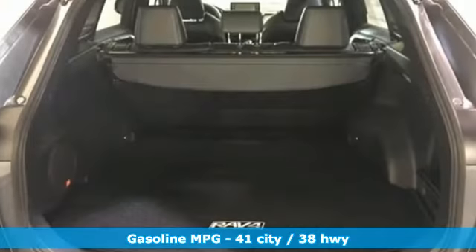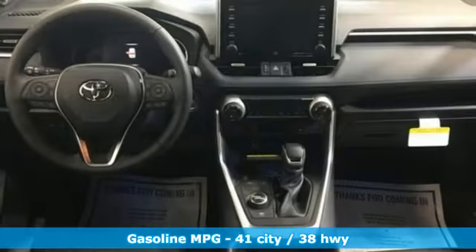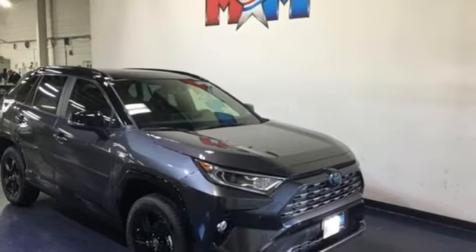Smart device navigation. Power heated mirrors. Dual zone climate control. Streaming video feed rear view mirror. Doors and push button start proximity key. Front heated bucket seats.